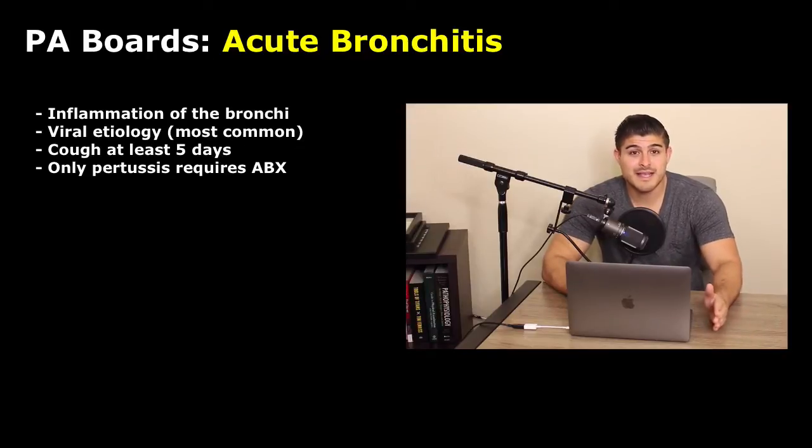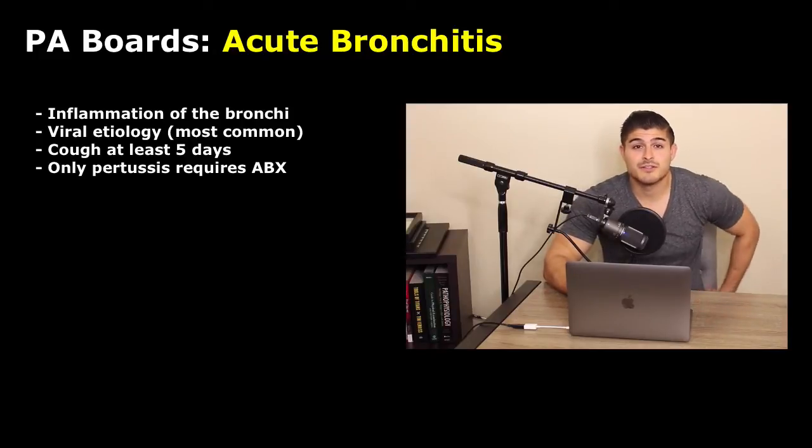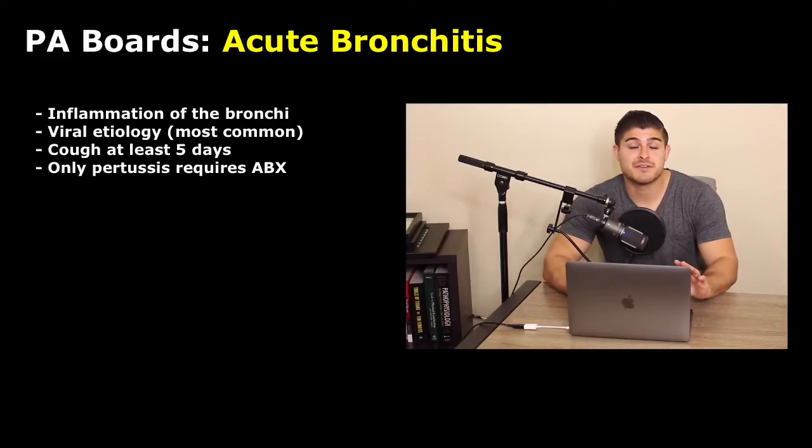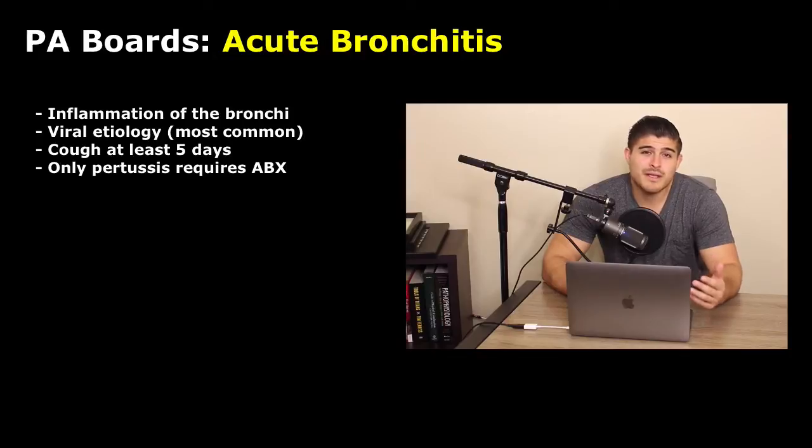I'm not condoning this and I'm not saying you should or shouldn't. What I'm saying is that the mind is very powerful. In the same way the placebo effect can make a patient feel better, not receiving the medication can also do the reverse and make the patient feel worse. And according to the CDC and the American College of Physicians, really the only etiology of bronchitis that should be treated with antibiotics is pertussis — this is really the only indication.